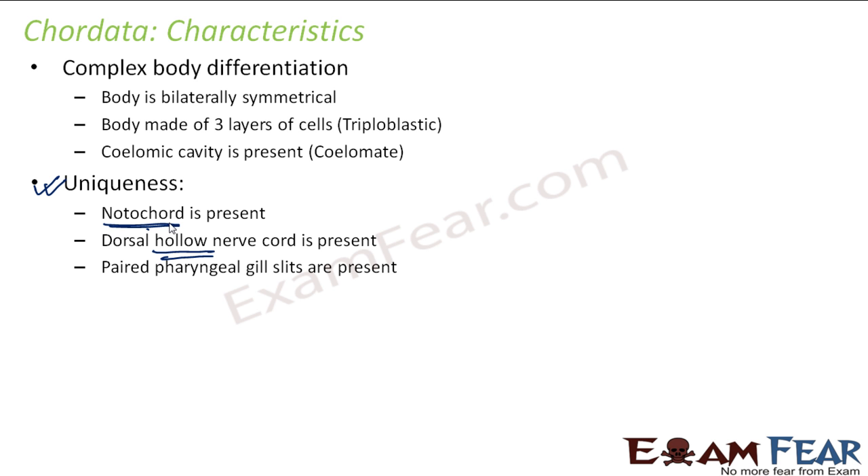Paired pharyngeal gill slits are also present. Till now gills were present in some organisms in various forms, but this was the first time that paired pharyngeal gill slits — meaning gill slits connected to the pharynx — appeared. So on the pharynx itself there were slit-like structures which were the gills. This paired pharyngeal gill slits was another unique feature of Chordata. Post anal tail was also present — a tail-like structure extending beyond the anus as a posterior elongation of the body.